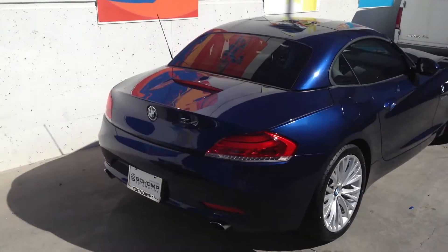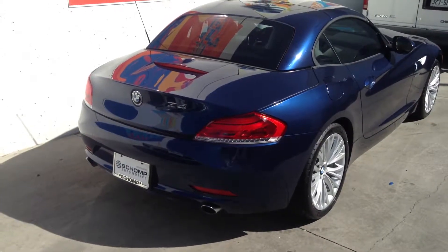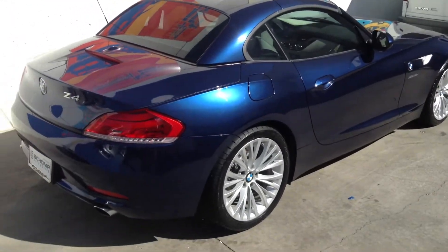Hi, it's Pat Harmon at Chomp BMW. Here's a look at that 2010 BMW Z4 that you inquired about. It is the 35i, so the six-cylinder turbo engine.